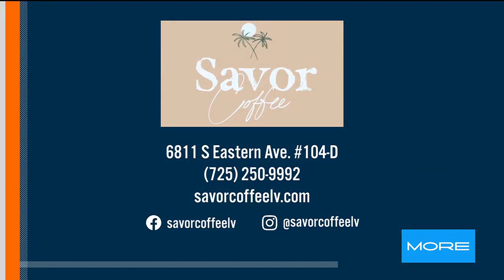We're 10 minutes from UNLV if students want to come and work on their laptops, which they do all the time. Five minutes from the airport, which is convenient for a lot of travelers coming in and out of Vegas. We're right across from Sunset Park if you want to grab a cup of coffee before your morning walk or an iced latte after a morning run. It makes it perfect, and great snacks as well.